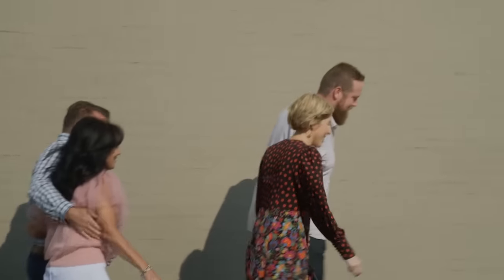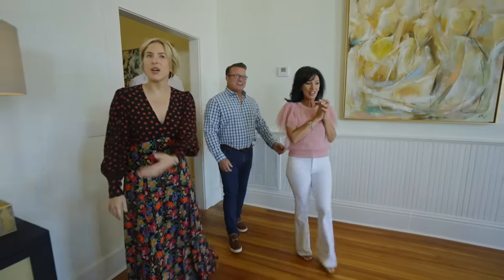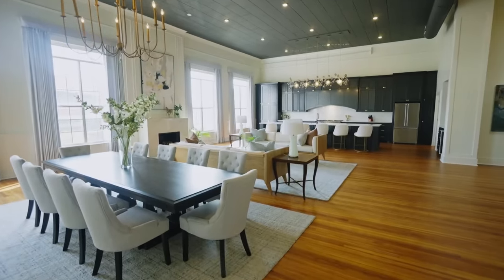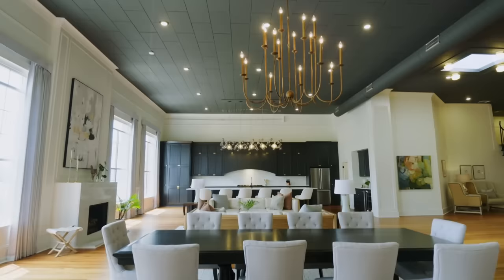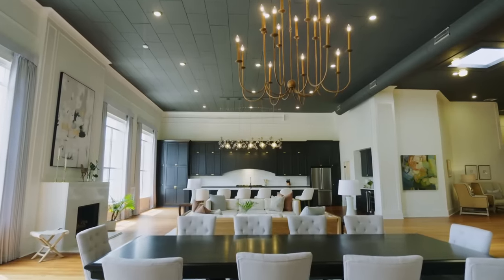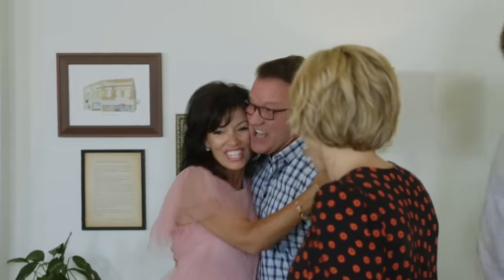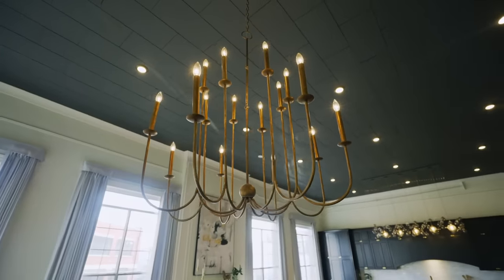This is maybe the coolest reveal we've ever done. We wanted to infuse everything we did with a little bit of glamour, so that is very much your style. The light fixture is fabulous — I love the gold, and I love all the molding. It is just unbelievable.